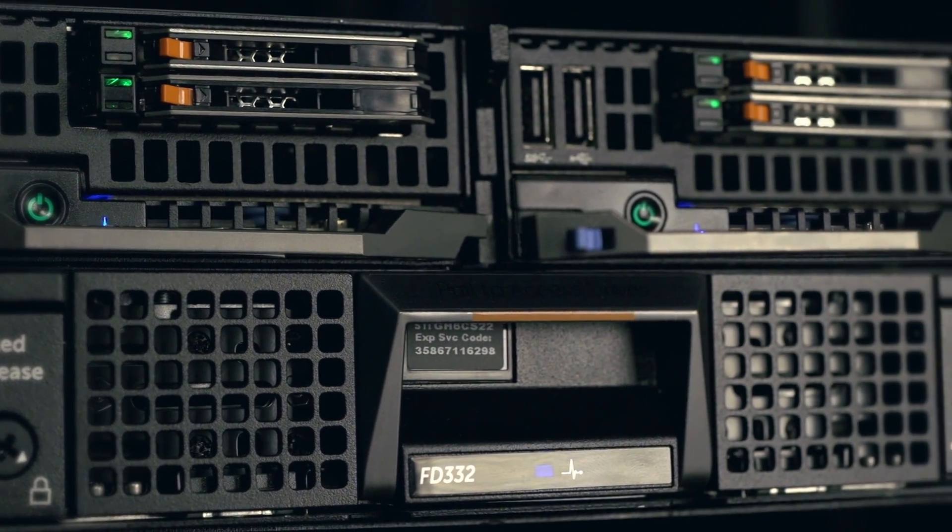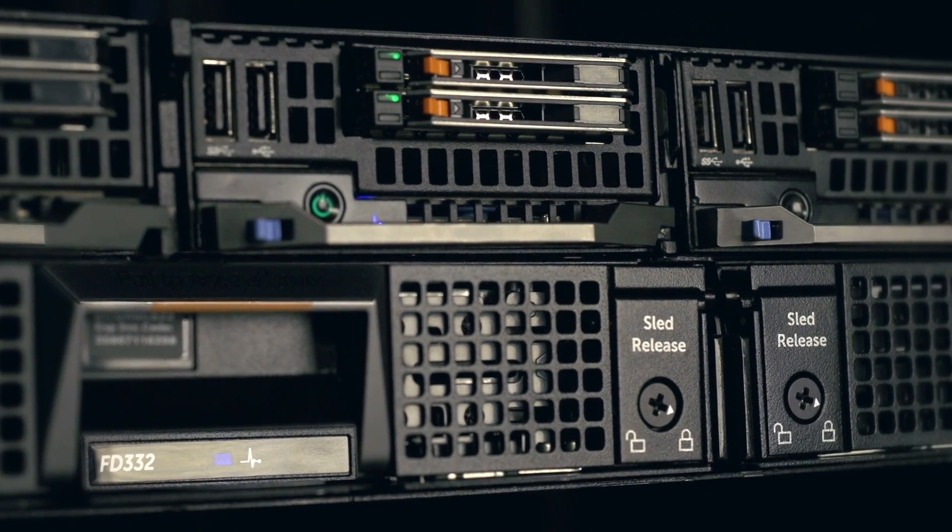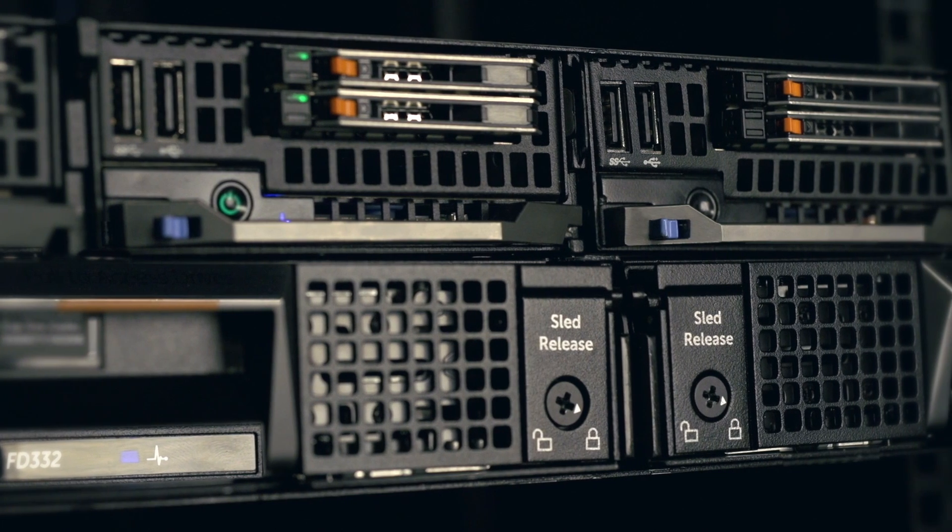The system uses a modular approach that easily scales, whether you're just testing the water or deploying thousands of VDI seats.